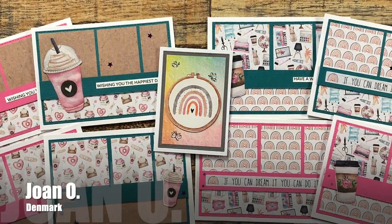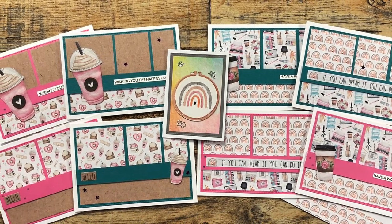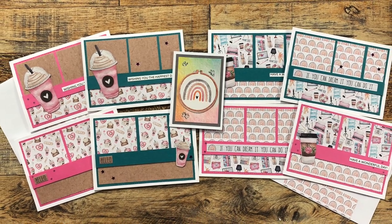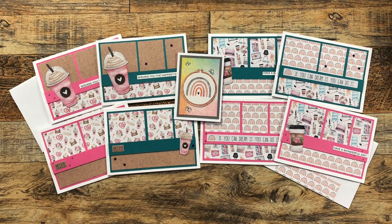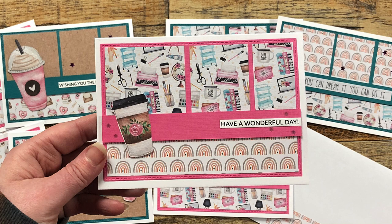My crafty Danish friend Joan also sent in a package this month. I got a cute little coordinating card with a note in the center, and eight lovely March 2023 Sheet Load of Cards examples. I wanted to share a close-up look at one of them — I just love this patterned paper with the crafty items and rainbows. Joan, if you're watching, can you tell us what company that's from?